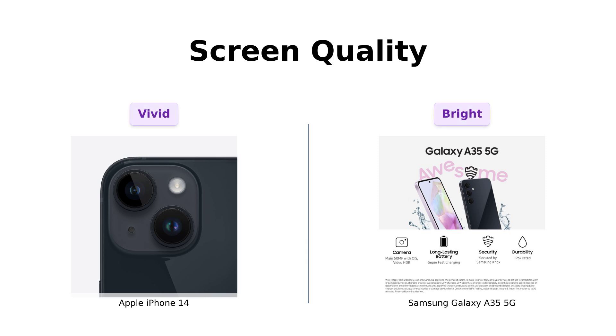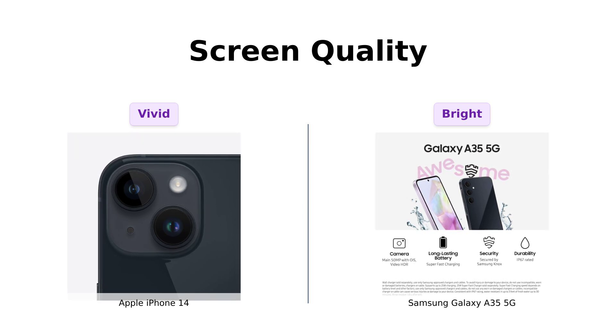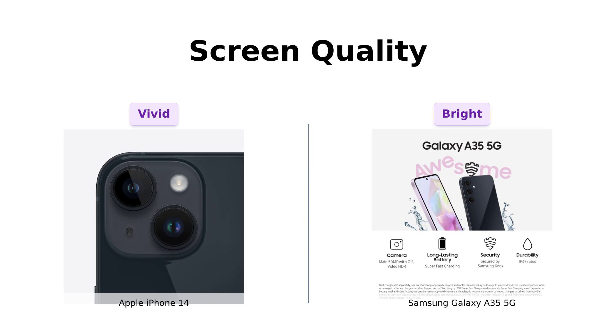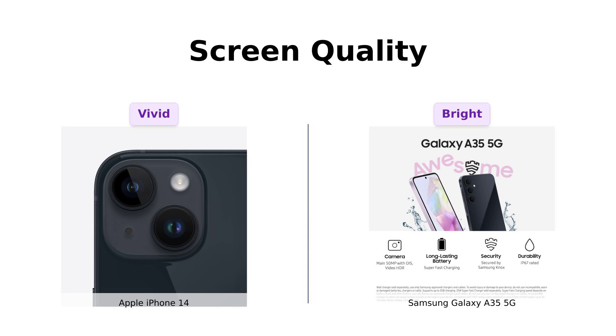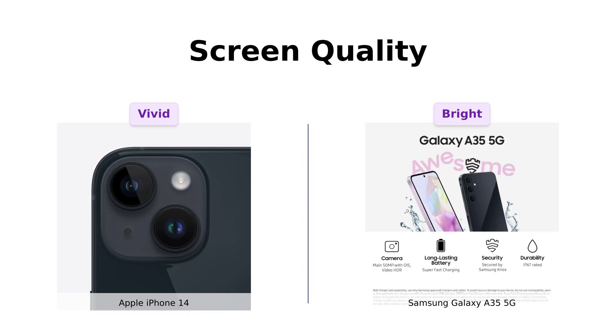Now, let's talk screens. Apple's iPhone 14 has a beautiful display that reviewers love for its clarity and color accuracy. However, Samsung's Galaxy A35 5G boasts the brightest screen in their A-series thanks to Vision Booster, making it easier to use in bright sunlight. Reviewers are impressed with how vibrant and clear the display is on both phones.